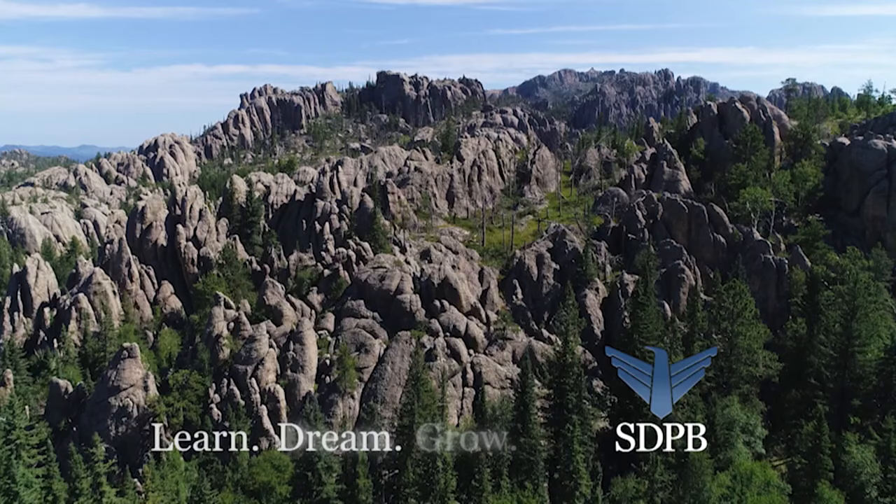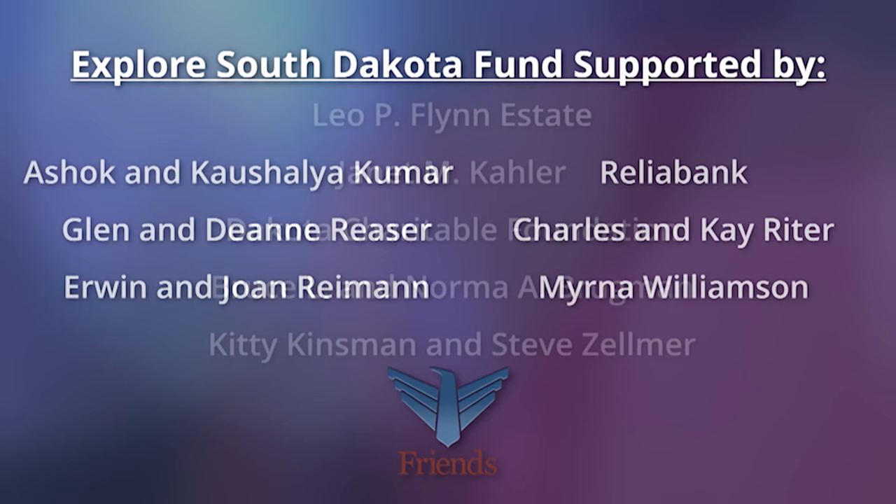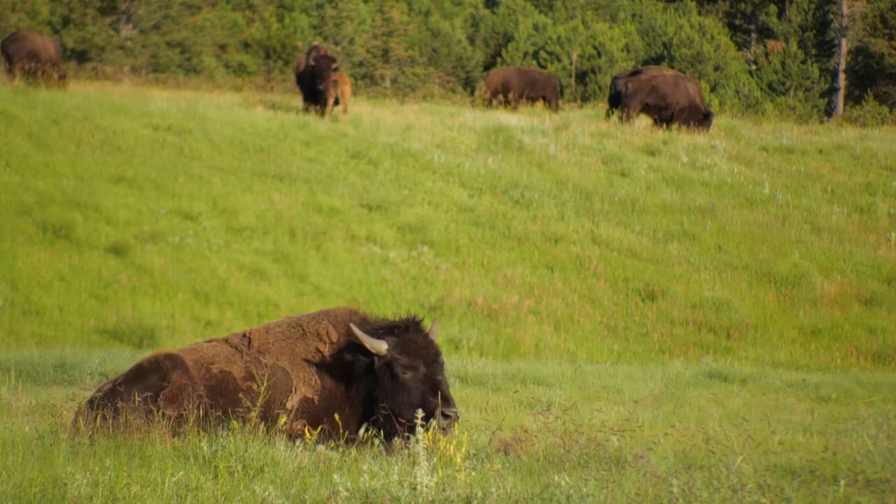This is a production of South Dakota Public Broadcasting. Donors to the Explore South Dakota Fund support the production of local documentaries and other programs of local interest presented by SDPB. Friends of SDPB appreciates their support of this program.